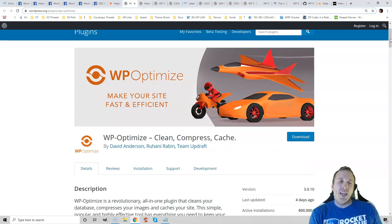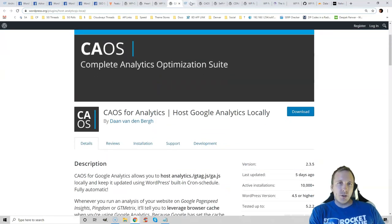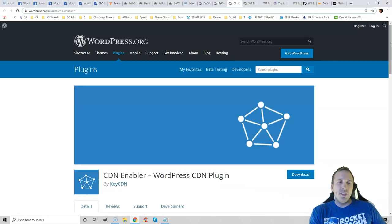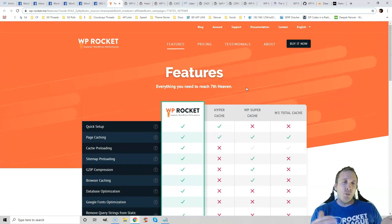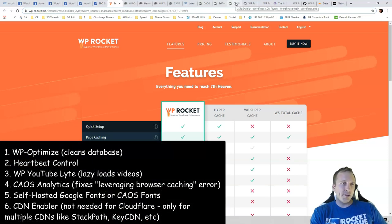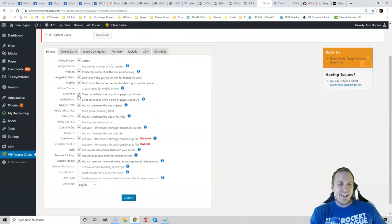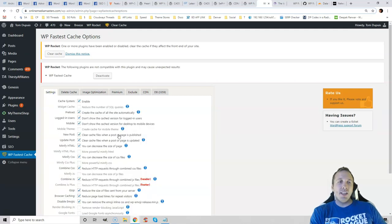If you were to use WP Fastest Cache or W3 Total Cache, they don't come with database cleanup or heartbeat control, and they don't lazy load photos and videos. They won't host your Google Analytics tracking code locally — which will fix this item in GTmetrix — and they won't serve Google fonts locally either. Some of them don't have options to set up a content delivery network. WP Rocket has all of these built in. Make sure your cache plugin has these features; if it doesn't, install the additional plugins to get those extra optimizations.